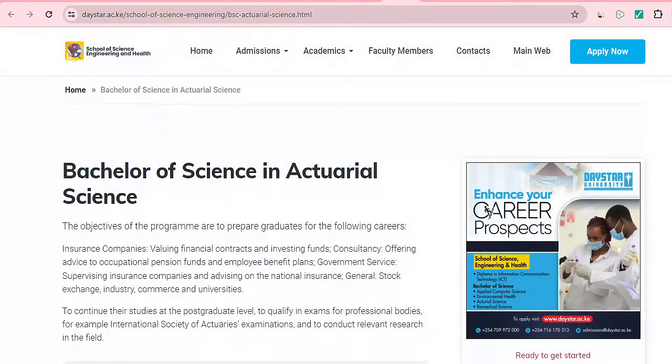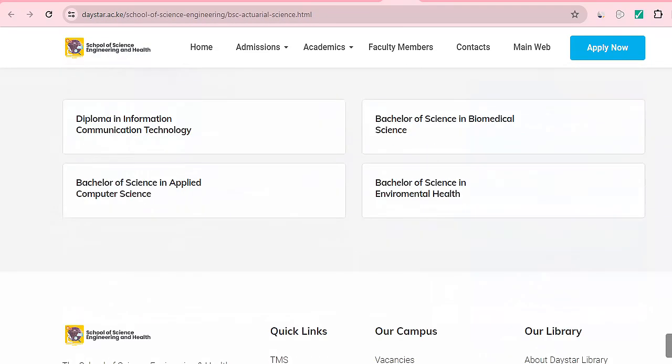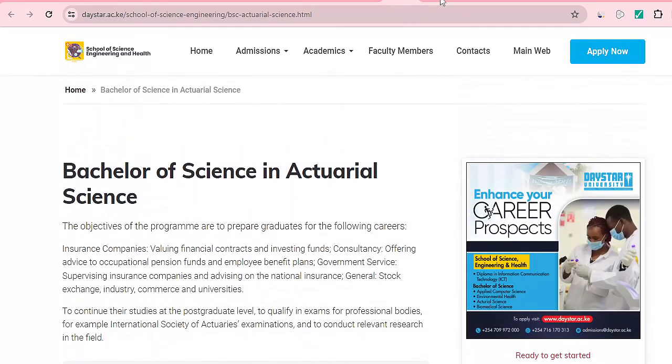Daystar University also provides an Actuarial Science degree. The mean grade required is C plus in your KCSE, or five grades in an IGCSE with two grade D passes at A level, or Division II in GCE. They offer quite a number of entry options, so check with Daystar University.